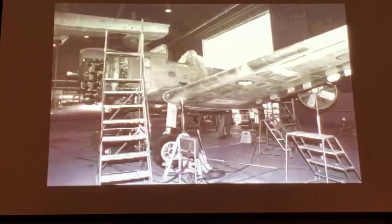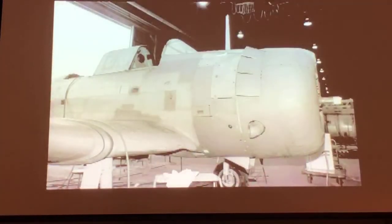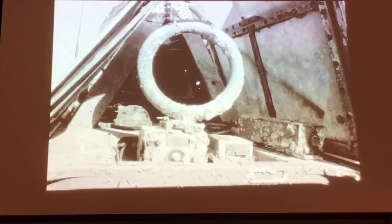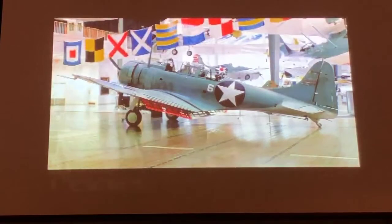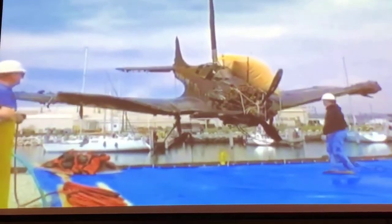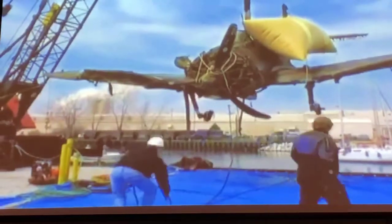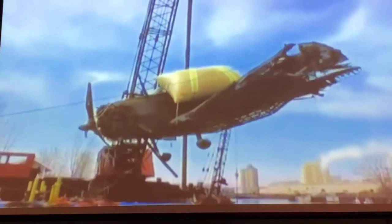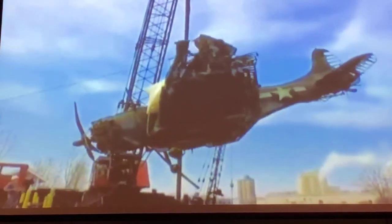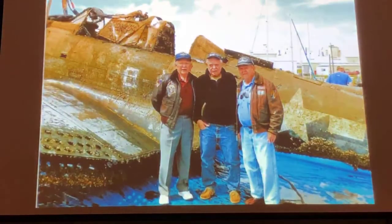We use what's called side-scan sonar. You know what a fish finder is? Basically, it's a fish finder turned horizontally. It sends out a signal, listens for an echo return, and draws a map of the bottom. My question for you is: can anybody tell me what an airplane looks like on a side-scan sonar? It's a trick question — an airplane looks like an airplane. That's what airplanes look like on side-scan sonar.